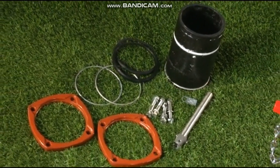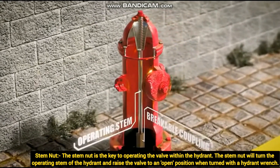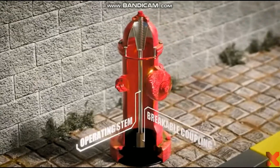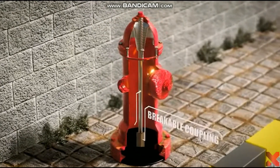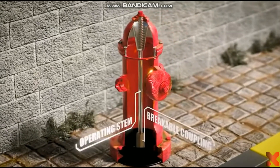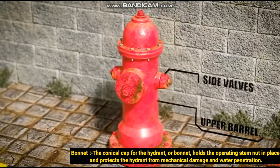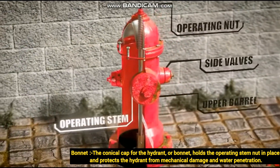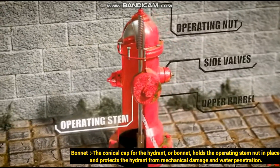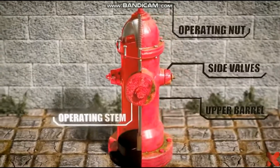Next we are going to see the important components of a fire hydrant. The first is the stem nut or operating nut — a vertical stem connecting the open/close valve with the operating nut, which limits water passage from the pipeline. The next component is the breakable traffic flange, designed to fracture when a 6,000-pound force is applied to the side of the fire hydrant during a collision. It is important to install the breakable traffic flange a minimum of 2 inches and maximum of 8 inches above finished ground level. The bonnet holds the operating stem nut in place, protects the hydrant from mechanical damage and water penetration, and includes side walls and upper barrel.